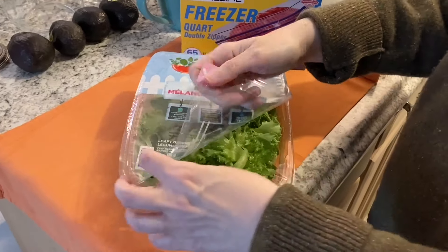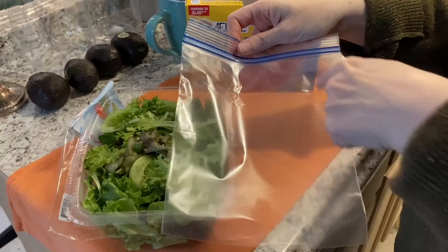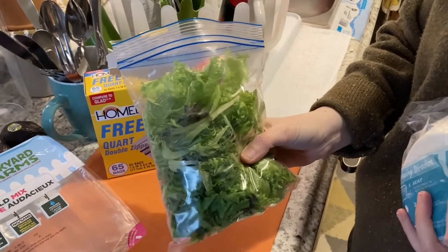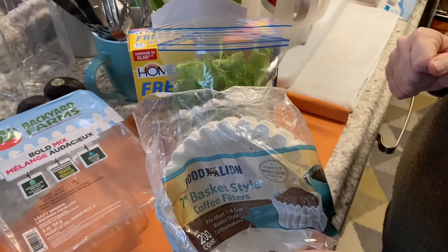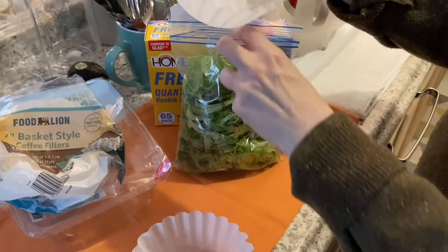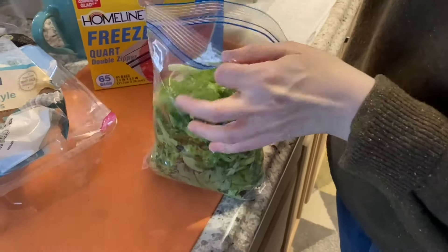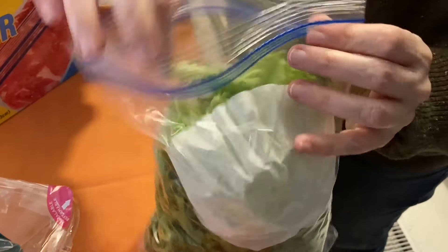Let's get this salad repackaged so I can fit it in the mini fridge — I think it's going to fit in the quart-sized freezer bag. I need to do the paper towel trick for my salad, but I'm out of paper towels, so this is what we're going to do instead. I got some coffee filters. I'm going to take two coffee filters and put them in the salad bag — one on each side. I don't know if this is going to work, but I think it's a good option if you're out of paper towels.